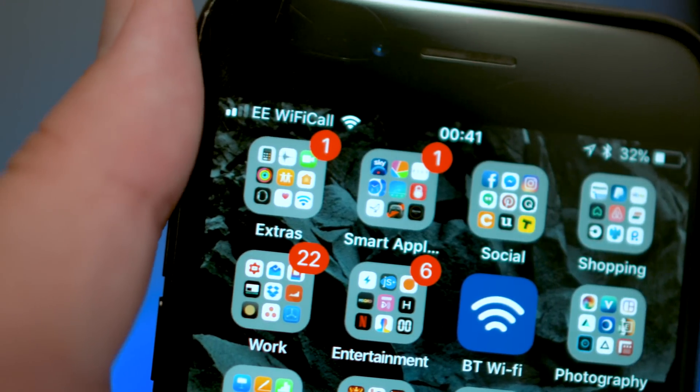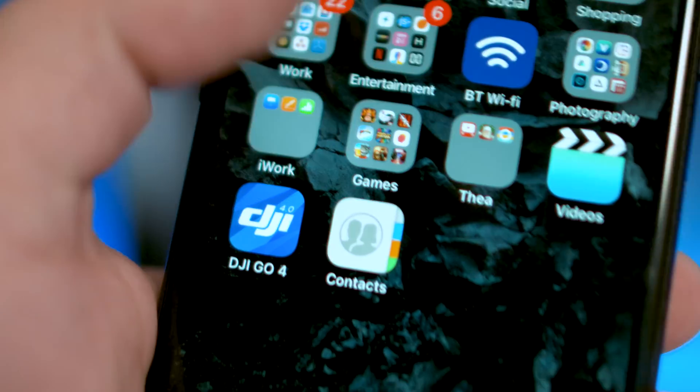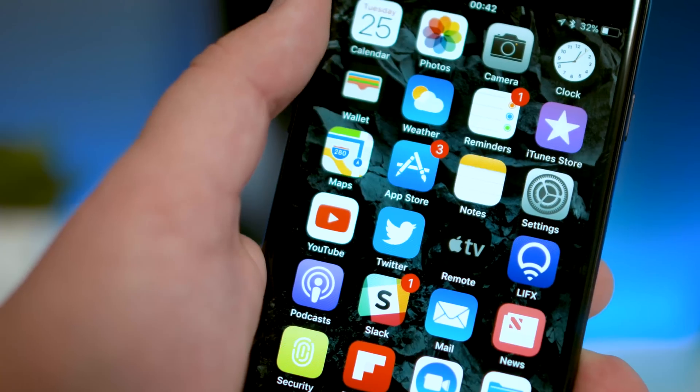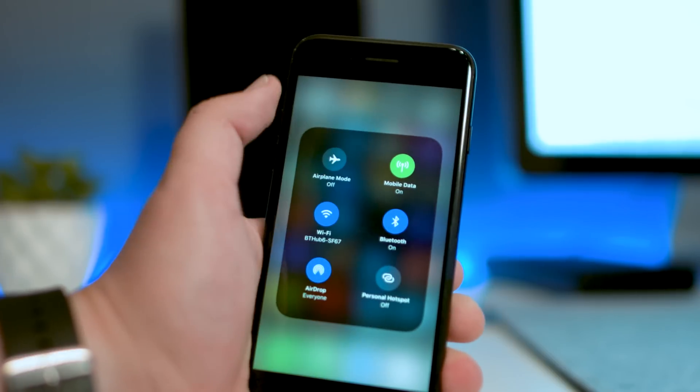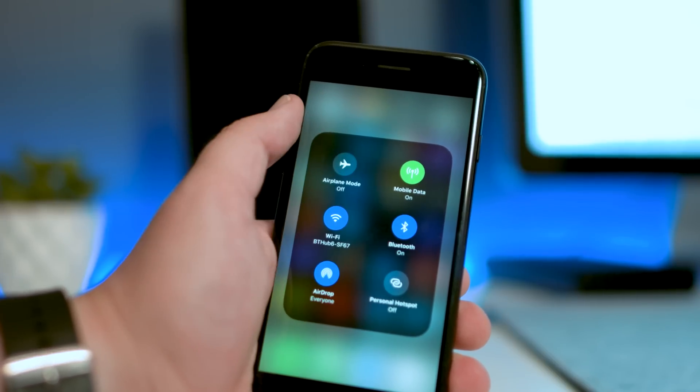Firstly, there's a new, slightly bolder WiFi icon at the top of the screen, new icons for Contacts, Reminders and Notes, as well as a new icon for cellular — or in the UK, mobile data — when you force touch on the Settings app within Control Centre.